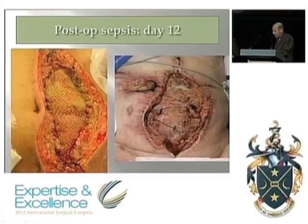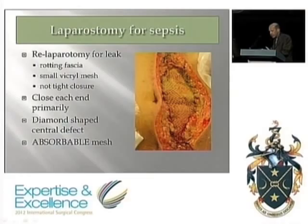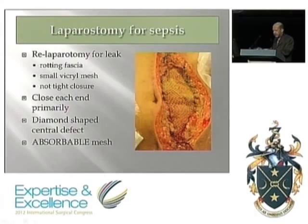Leaving the abdomen open in that circumstance — I've learned the hard way to close the ends at each end, because that limits the tension. If you leave it widely open, you can end up gazing in horror over 72 hours in ICU as the abdomen opens more and more, resulting in a huge unmanageable defect. So close each end with a modest mesh, not under undue tension, and crucially use an absorbable — usually Vicryl — mesh. Putting a non-absorbable mesh in would be a catastrophe.